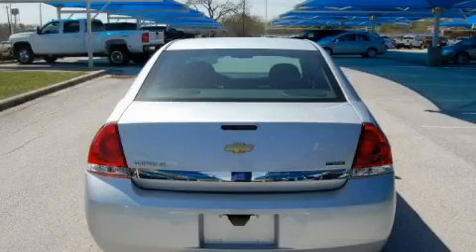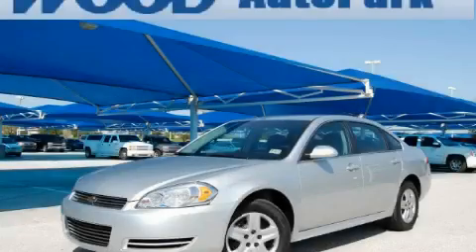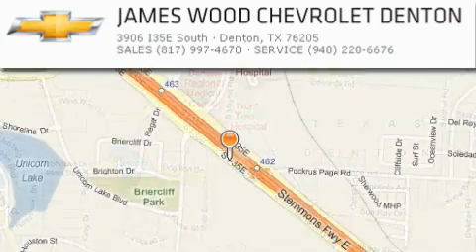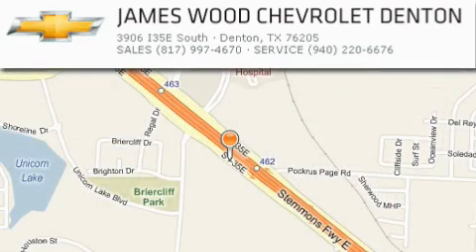Stop by today and test drive this car for yourself. James Wood Auto Park is located at 3906 Interstate 35E South in Denton. Our goal is to exceed all of your expectations to ensure that you'll return for future visits.